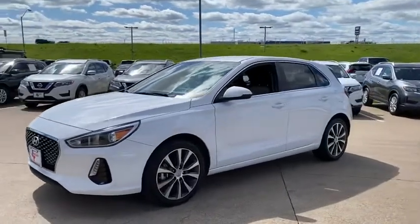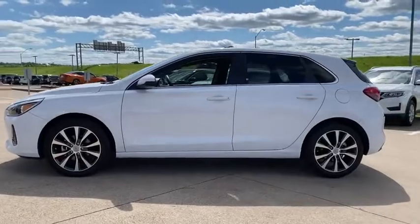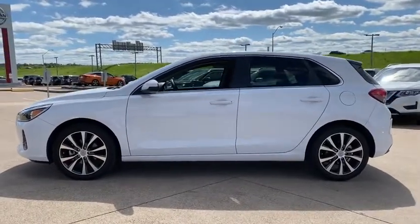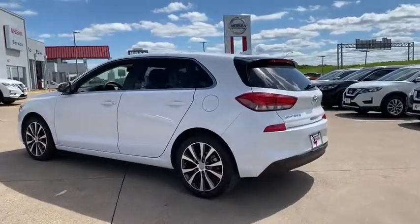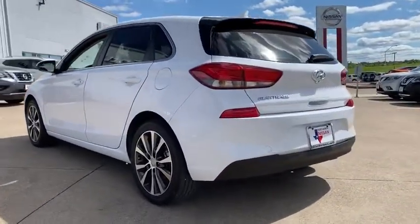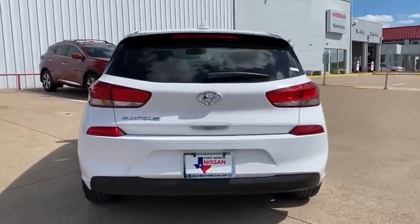Take a ride in the 2018 Hyundai Elantra GT. The Hyundai Elantra GT is a beautiful hatchback with European style. Plenty of cargo space and a wide variety of technology top this vehicle off. This vehicle has less than 20,000 miles. Here are some of this vehicle's great options.